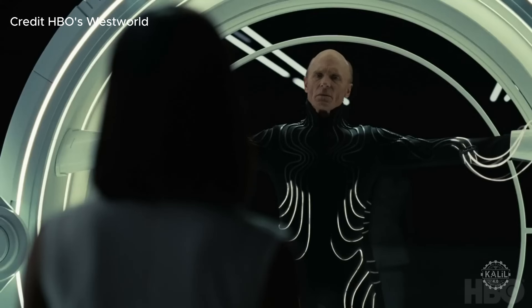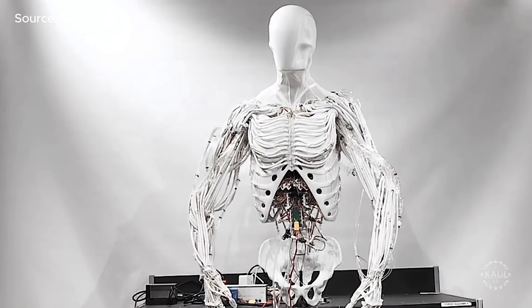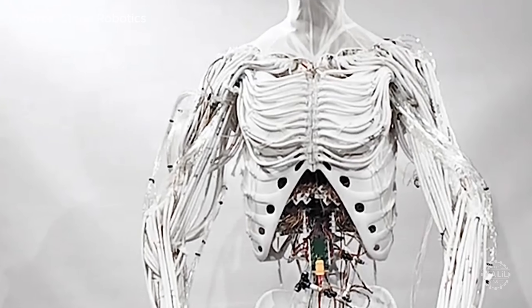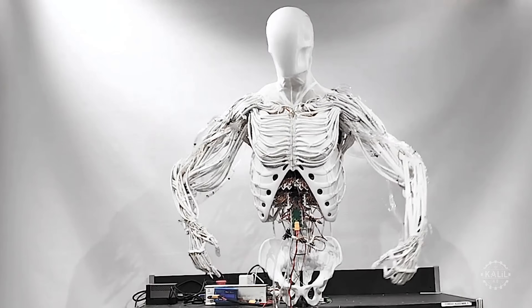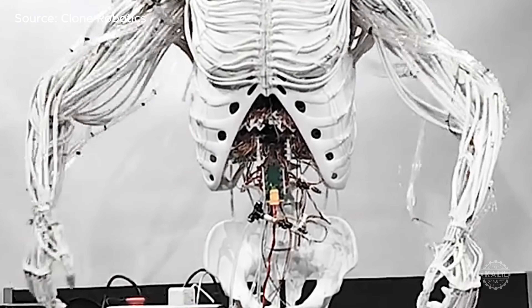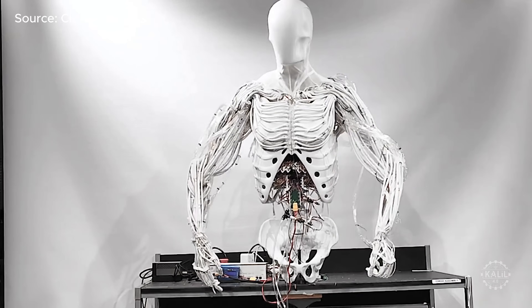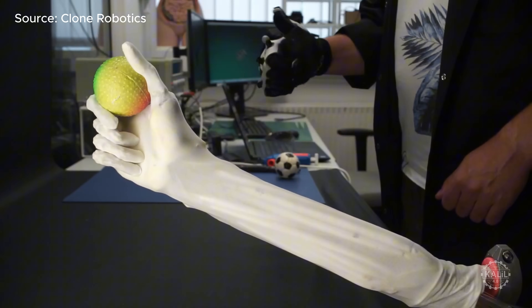The exact year Westworld takes place is not explicitly stated in the show, but it is set in a futuristic timeline, likely in the mid-21st century or later. The Clone robot's bimanual torso has moving elbows, a neck, and realistic shoulder joints that allow it to move its arms and shoulders in ways similar to a human. Torso uses hydraulics to mimic the strength and flexibility of human muscles, with its valve system neatly placed inside its ribcage to help control its movements. The robot is currently being trained to use both arms at the same time for different tasks.